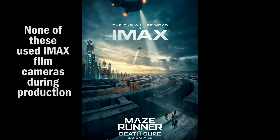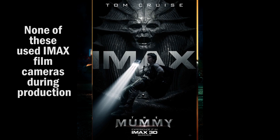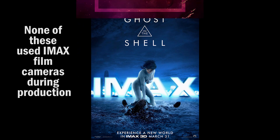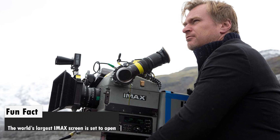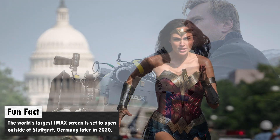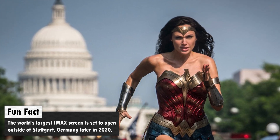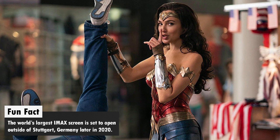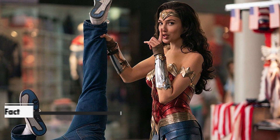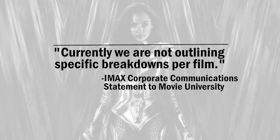Number 1. Unlike a lot of movies that brandish the IMAX name on their theatrical posters or trailers, director Patty Jenkins shot several selected scenes using IMAX film cameras. These cameras are still considered the gold standard of filmmaking, with some movie enthusiasts saying digital camera technology still cannot replicate what IMAX film can. Presumably, the scenes that will use IMAX film will be the action sequences, or something that will take advantage of some surrounding scenery. There's no way to know how much of the final product will have IMAX footage until we see the movie. IMAX told Movie University that currently they are not outlining specific breakdowns per film.